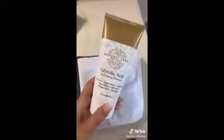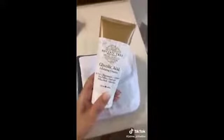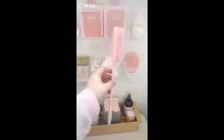This microderma body mitt gets rid of dead skin like no other — I use it once a week before self-tanning. Incorporate this glycolic acid cleanser into your regular skincare routine for clearer and brighter-looking skin; it has over 2,300 four and five-star reviews. Once you try these microfiber washcloths you'll never go back — they get rid of every bit of makeup and dirt and are so crazy soft.